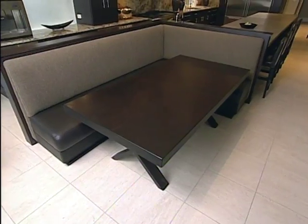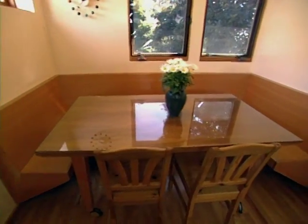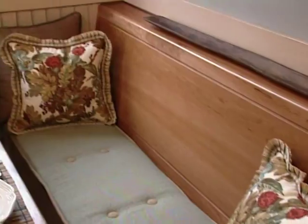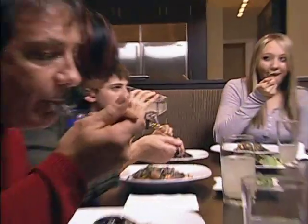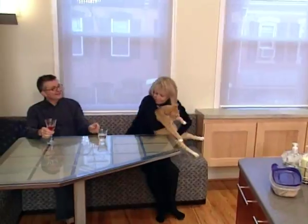Love to lounge while you eat? A cozy banquette might be your ticket to comfort. Built-in seating is the newest craze in kitchen design — eye-catching, durable, and nostalgic. What's old is new again: window seats were very popular, and it's that same concept. These booths can usually hold a big dinner crowd — somewhere in the vicinity of eight people.